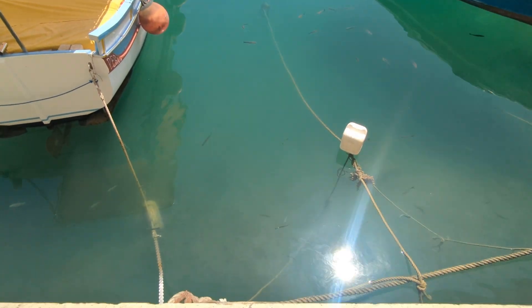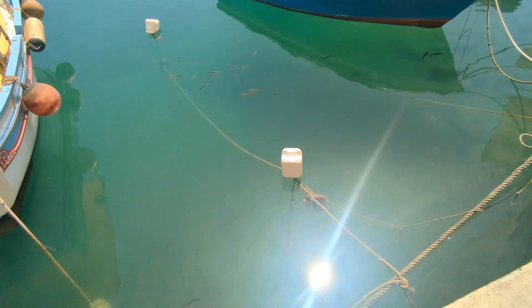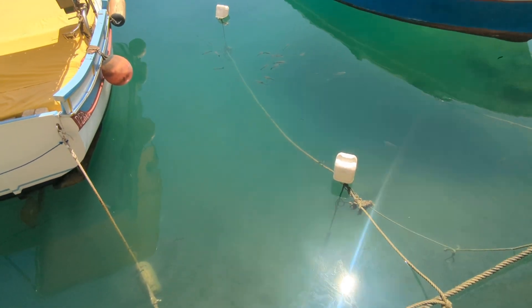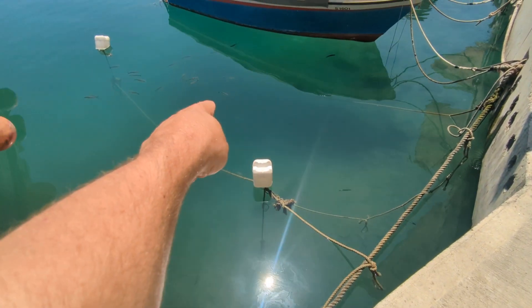Mullet everywhere, and down the bottom — I don't know if you can see them — there are some fish that back home I'd call bream. I'm not sure if that's what they are here, but they look like bream to me. They swim just like bream, right down the bottom there — see the big ones with the black markings. They look like bream or perch or something.